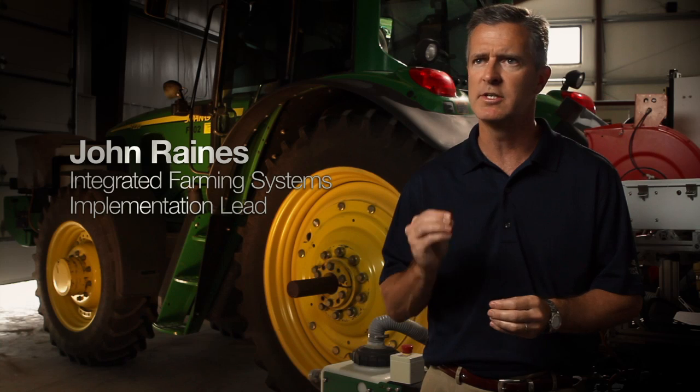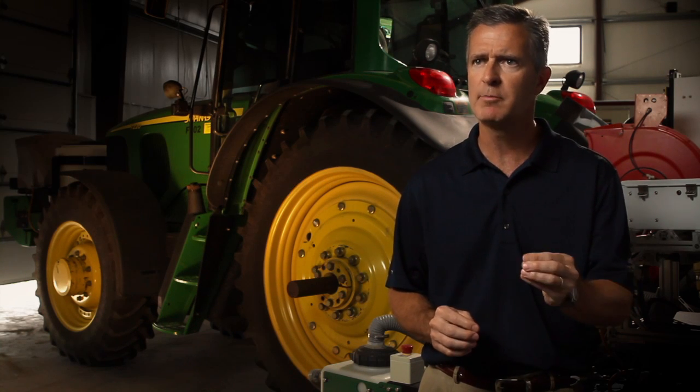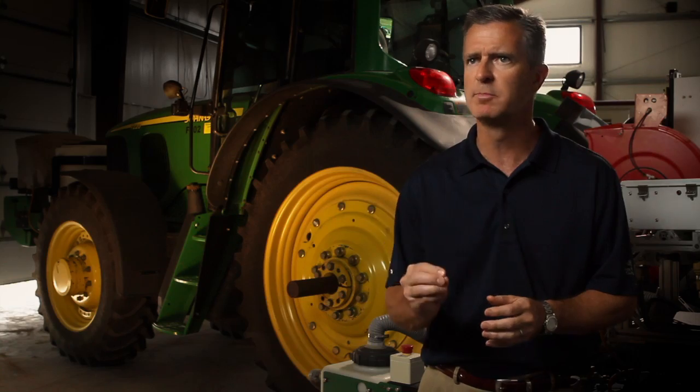FieldScripts is about bringing the very latest in science and the greatest accuracy in seeding technology to the farm gate, combined with the very best hybrid to maximize yield in the simplest of forms.